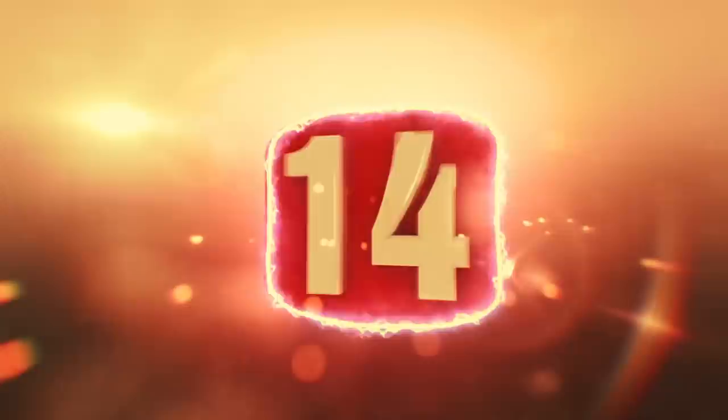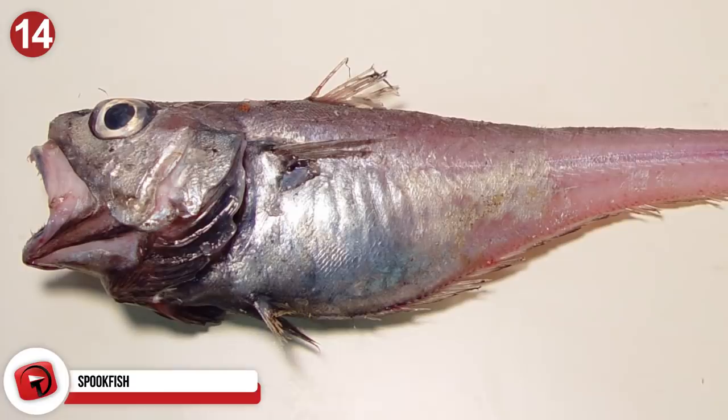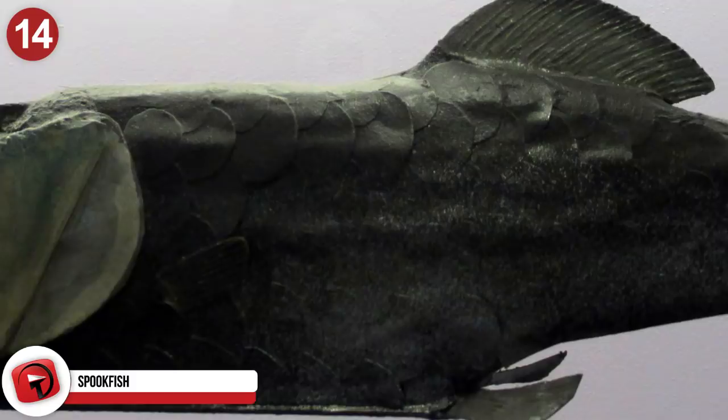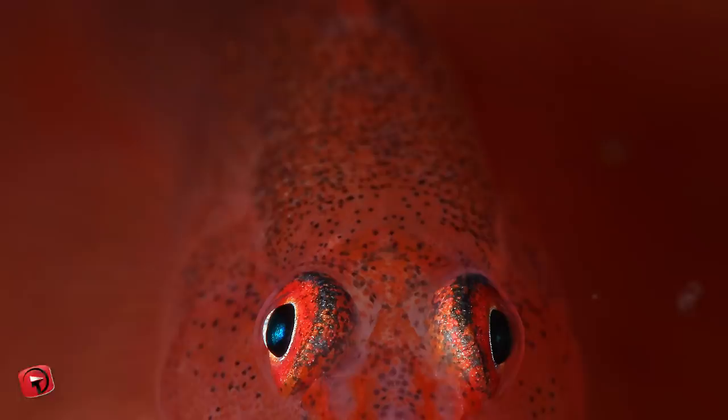Number 14: Spookfish. Something down there has the name spookfish — what else would you expect from the darkest depths of the ocean? Most commonly known as the barrel-eye fish, this argentiform fish gets called the spookfish for its creepy appearance. This creature lives about 1,300 feet deep. Their eyes contain a lot of rods, helping them catch the silhouettes of animals swimming overhead, while their binocular vision helps them track small zooplankton, copepods, and crustaceans for food.